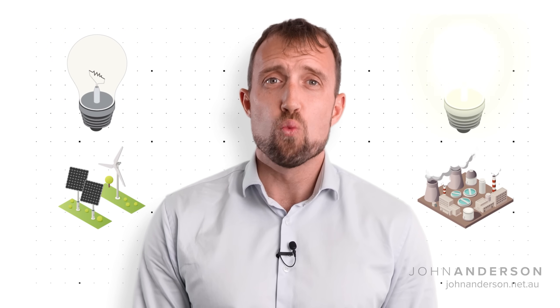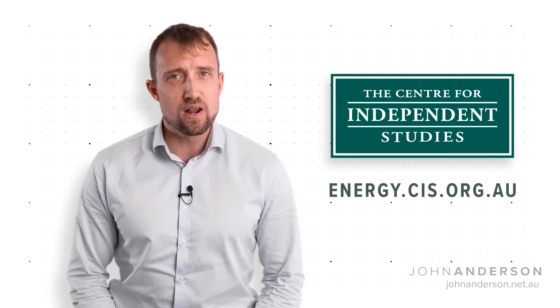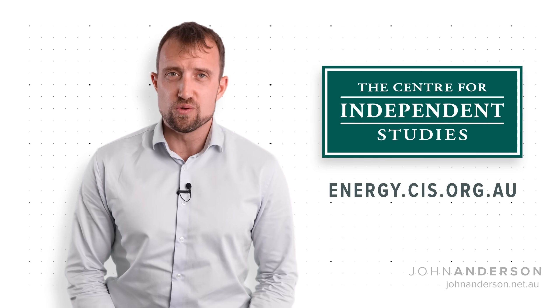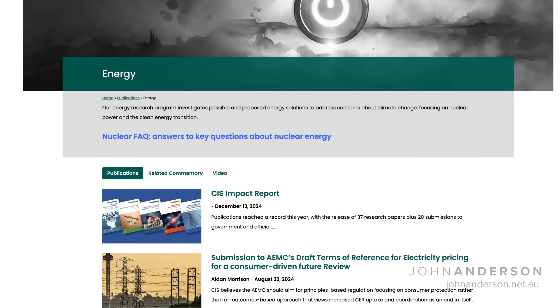To reduce emissions while keeping the lights on at an affordable price, we need nuclear. If you'd like to find out more about nuclear energy's cost, safety, environmental effects, and other important questions, head to energy.cis.org.au to read our frequently asked questions, or visit the Centre for Independent Studies website to read the Energy Team's papers. I'm Aidan Morrison for John Anderson Media.